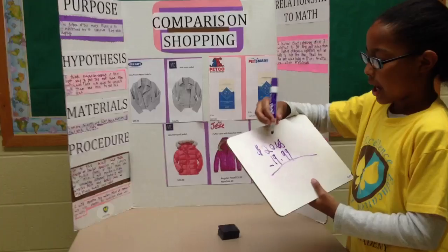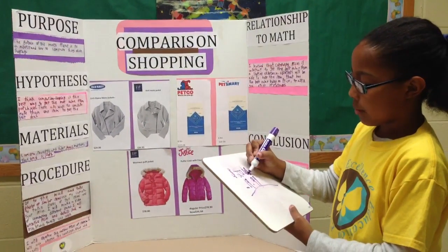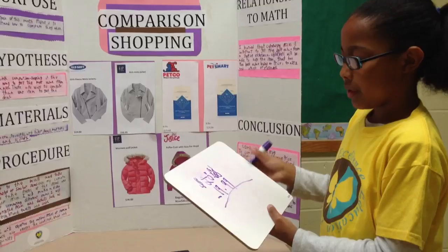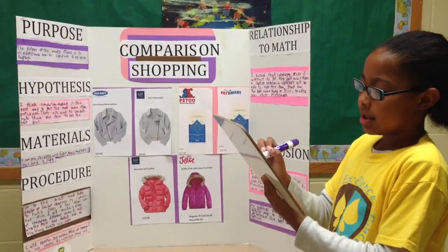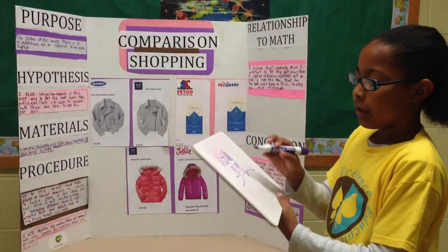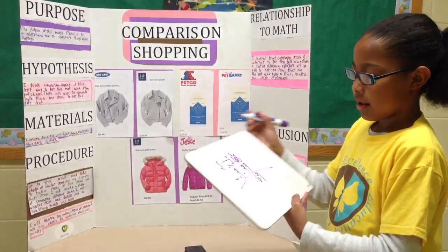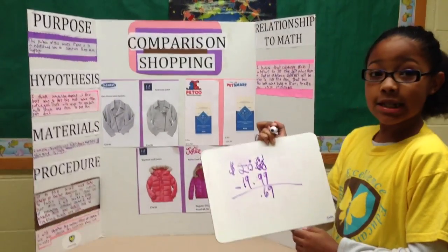So, working through the subtraction: $20.68 minus $19.99. The price difference for that is just $0.69.